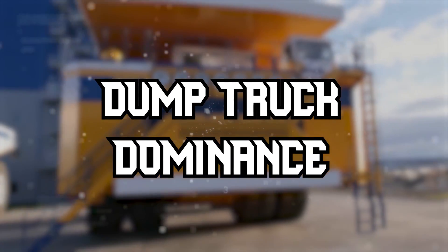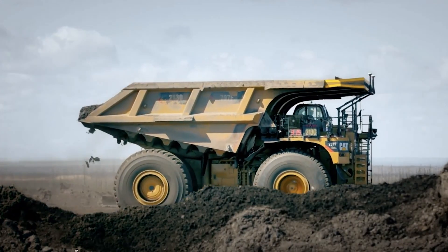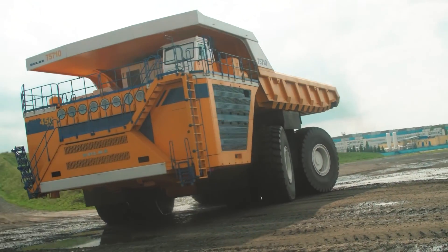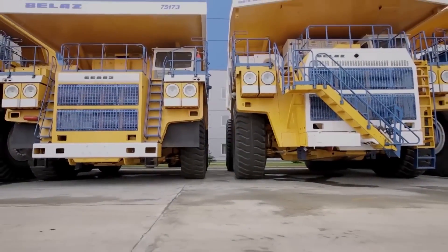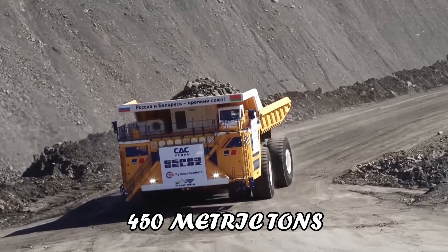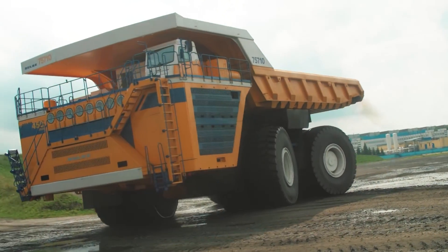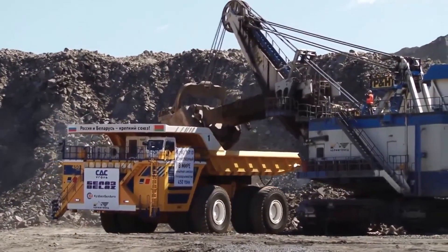Now let's talk dump trucks. From the Belaz 75-710 to the Caterpillar 797F, these behemoths redefine the meaning of hauling capacity and are the lifeblood of mining operations. The Belaz 75-710, produced by the Belarusian company Belaz, boasts a payload capacity of a staggering 450 metric tons. Its two-axle design and innovative suspension system ensure stability and efficiency, even when transporting immense loads over challenging terrains, making it a vital player in mining logistics.